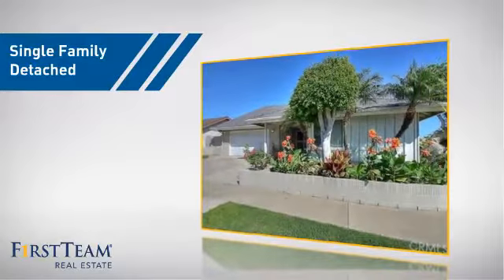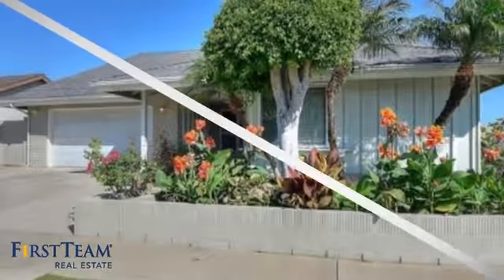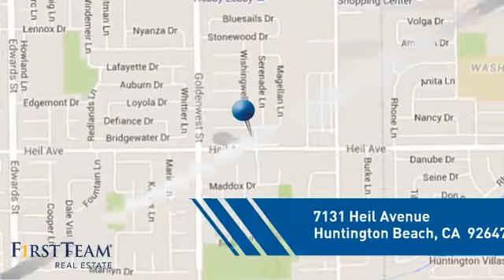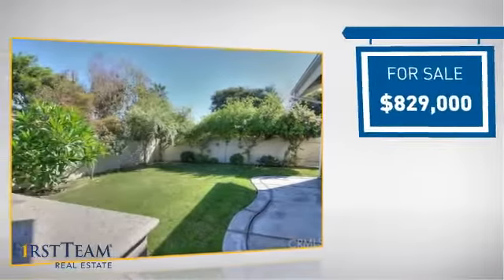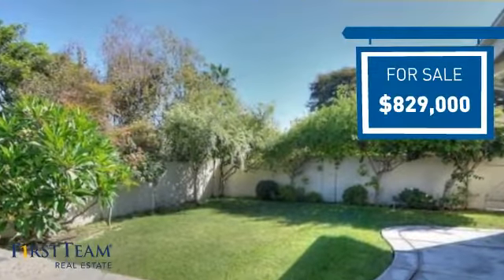This home is a great choice for those looking for comfort, convenience, and the privacy of their own home. It's located in the Huntington Beach area, currently listed at just over $800,000, offering an excellent value for the area.